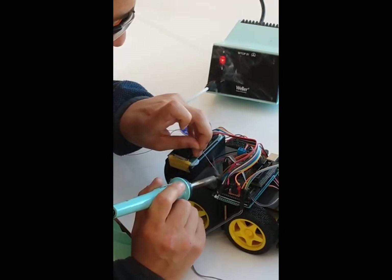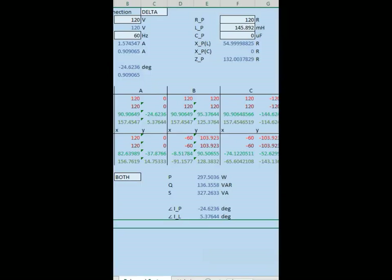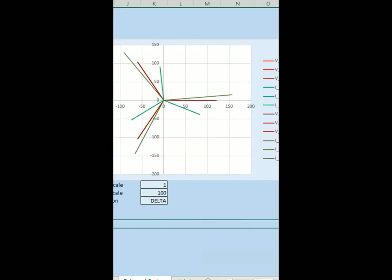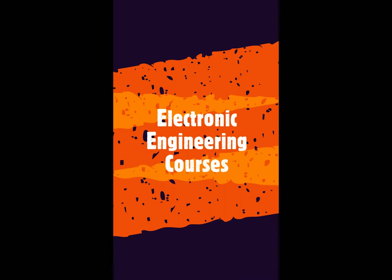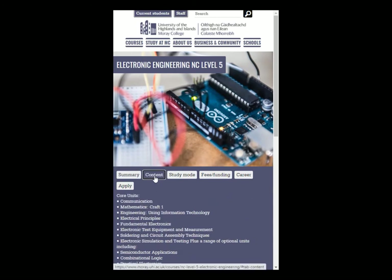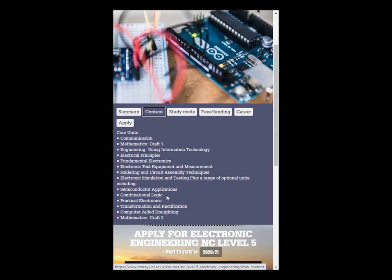Do you want to work on things like this? Or this? Would you like to use maths and engineering software to design electrical systems like this? At NC Level 5, you can study electronic engineering. On this course, you'll gain experience in fundamental circuit theory, semiconductors, soldering, and many other subjects, as well as the maths and communication skills you'll need as a professional technician.